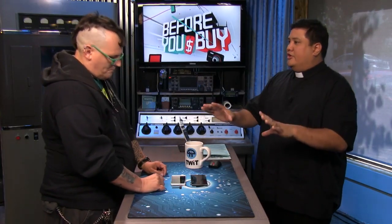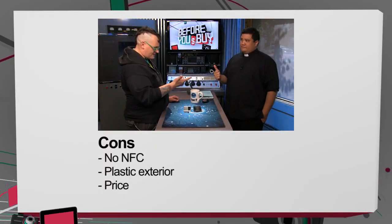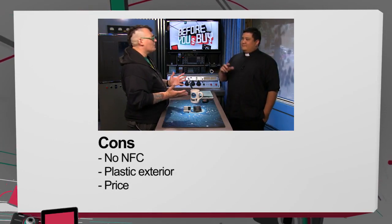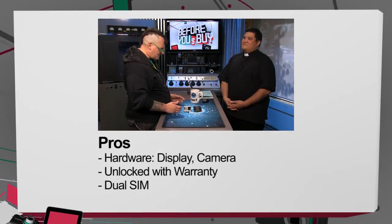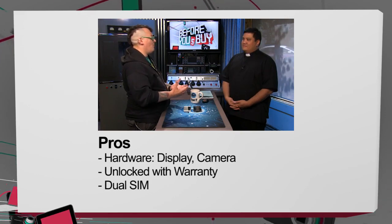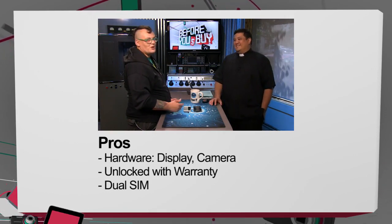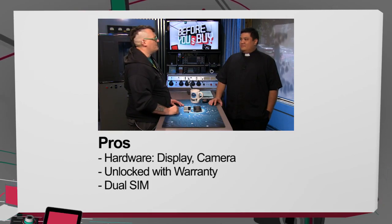Top three cons: no NFC, completely plastic build even though it's really well made, and the price — there are other choices in that price range. The pros: great display, great camera, and more importantly, an unlocked phone with full support from the manufacturer in the U.S. for $250. And dual SIM — if you want to have your work SIM and your personal SIM in there, you can do that.